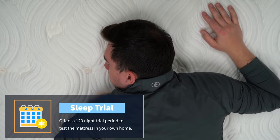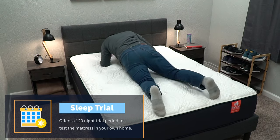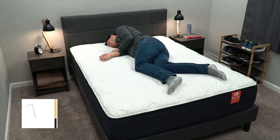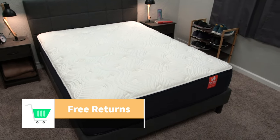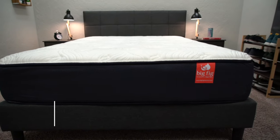Once the bed is in your possession, you also get a sleep trial — 120 full nights with the Big Fig to try it out at home, test it out for yourself, and make sure it's right for you. And if it's not for whatever reason, it also comes with completely free returns. You just call Big Fig up and they'll work with you to set up a time to remove the bed at no additional charge, and you also get a full refund. But spoiler alert, I highly doubt many folks are going to be returning the Big Fig anytime soon as it's a pretty quality bed.